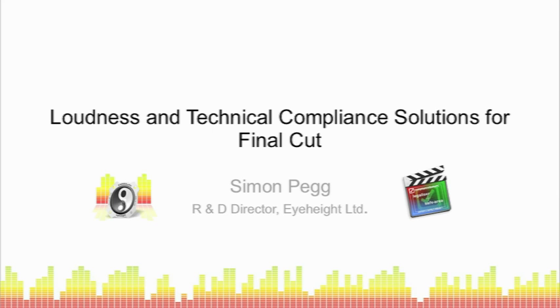This is a screencasting version of the 'Loudness and Technical Compliance Solutions for Final Cut' presentation given at Mac Video Expo 2010 in London. The problem of loudness is familiar to many of us who've watched television: we're watching some program content and then along come the adverts and suddenly we get a perceived jump in loudness. It's often quite disconcerting and can result in a number of complaints coming into broadcasters and regulatory authorities.